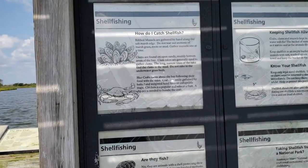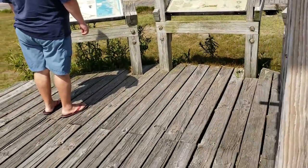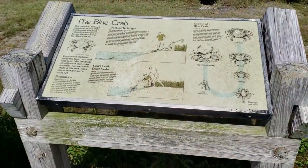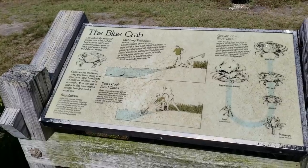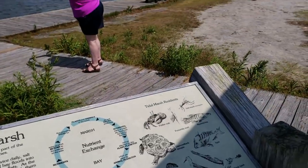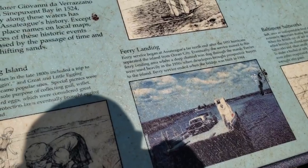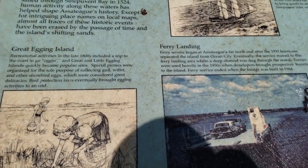They're almost like mussels. There's more information if you want to get yourself some blue crab, and it also teaches you about the marsh and the tides — pretty informative. Just saw a little plaque here which explains why this is called Ferry Landing, so I'll get a little closer look at it.